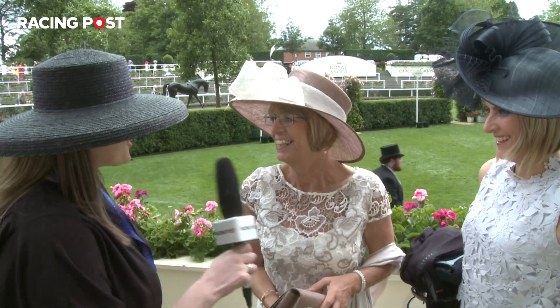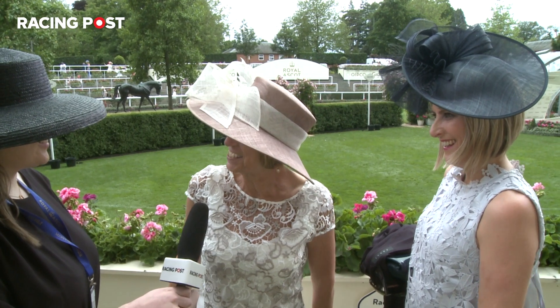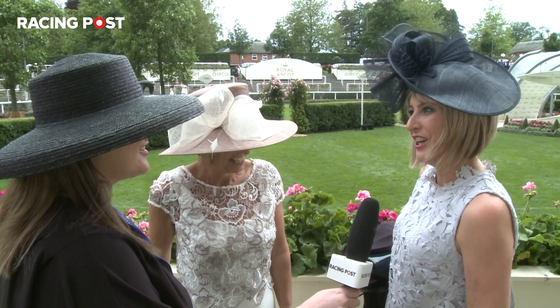So wonderful outfits, can you tell me where they're from? This is a Phase Eight dress, I bought it for my son's wedding last year and thought I'd give it another outing today. And what about yourself, trouser suit? Yes, it's from Coast.